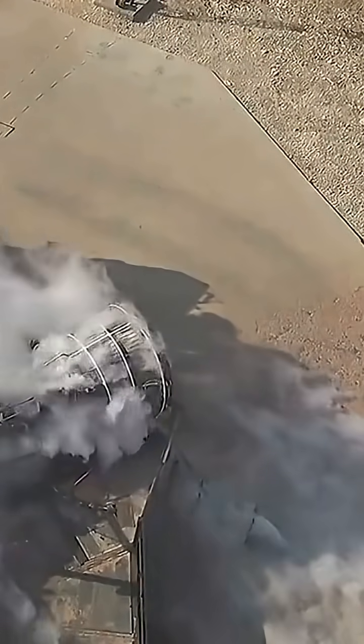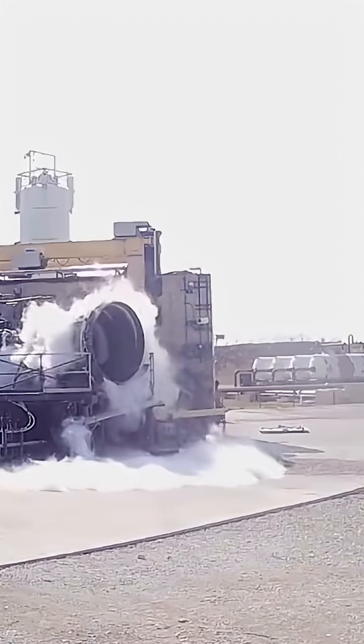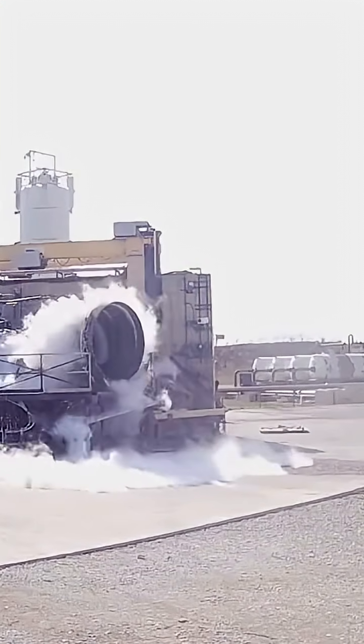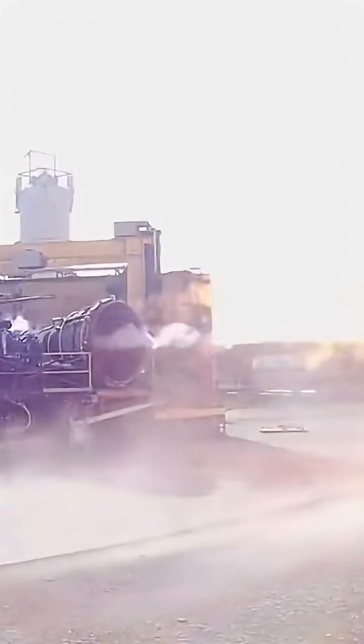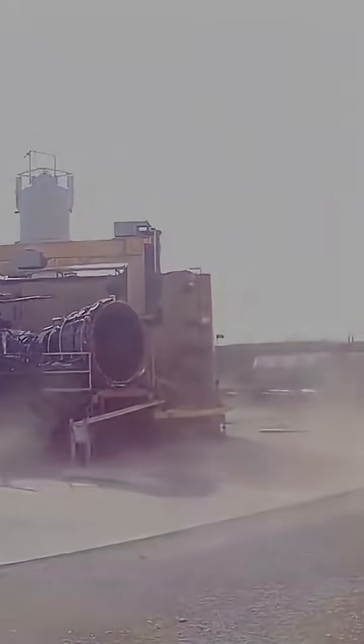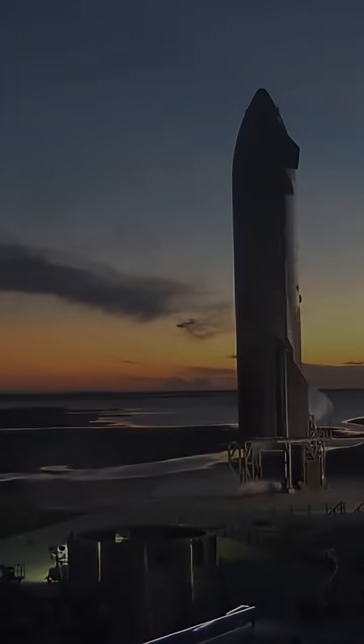Hey everyone! Welcome back to Rocketry. Today we're talking about something truly exciting: SpaceX's Raptor 3 engine, and the hidden engineering breakthrough that makes it so efficient with fuel. This isn't just a small upgrade — it's a change that could decide how we reach Mars one day.